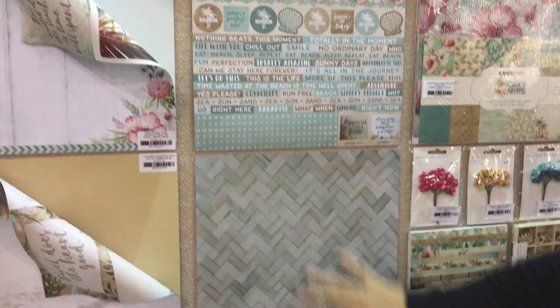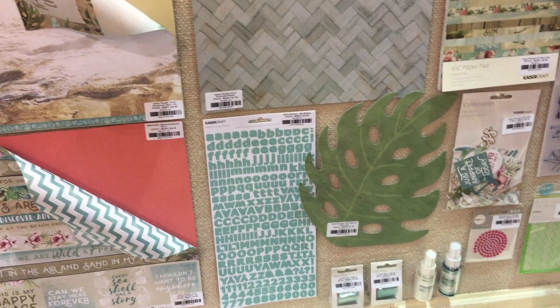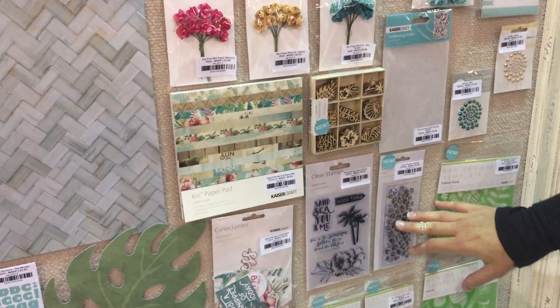This is an embossed page and then our beautiful die-cut leaf. Our paper pack. We've got some amazing new coordinating dies and embossing folders, and texture stamps.